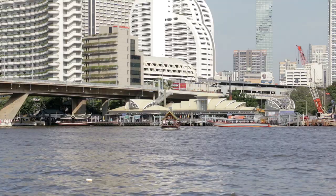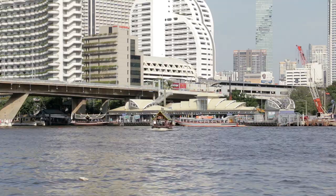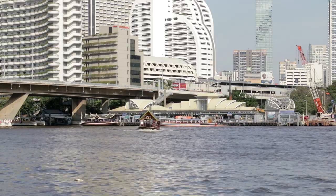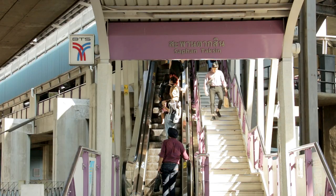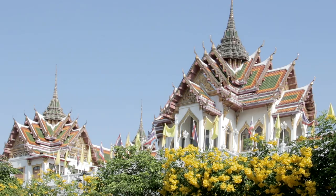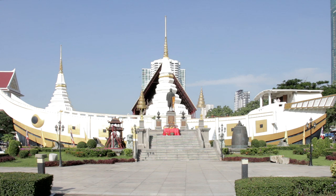As previously mentioned, this commentary finishes beneath Taksin Bridge at Sathorn Pier, just a short walk from Saphan Taksin BTS Station. Cross the pedestrian canal bridge before turning right towards the escalator. Wat Yanawa, the boat temple, a few meters downstream from the pier, can be visited by heading away from the river to the main road and turning right.